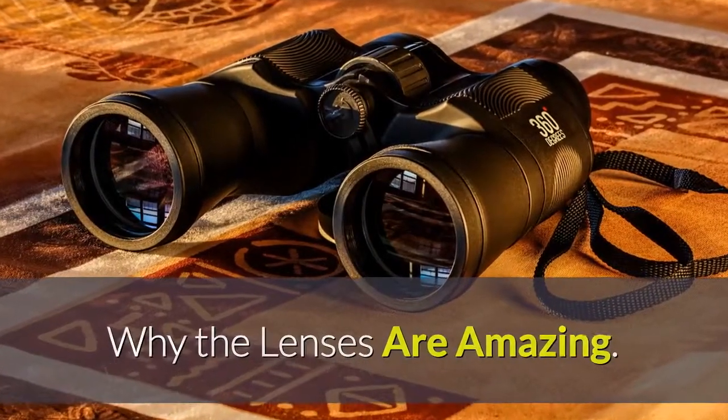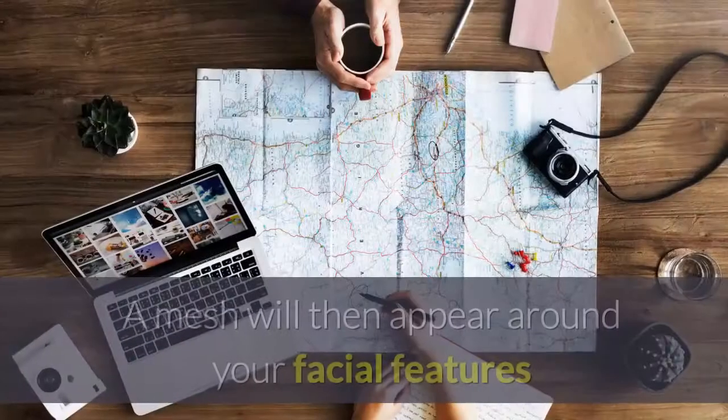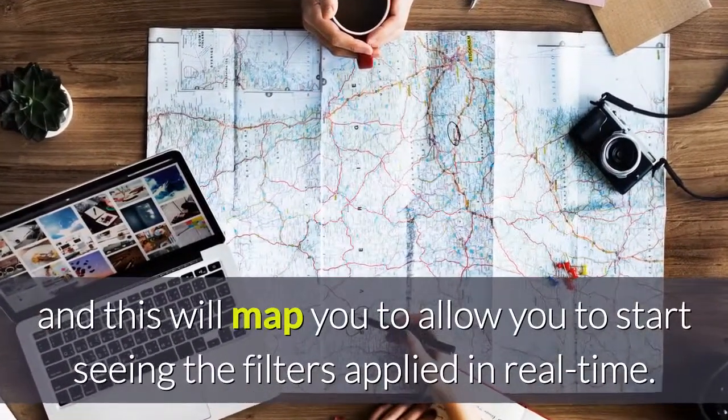Why the lenses are amazing. In order to activate a Snapchat lens, all you need to do is tap on your own face and then hold it for a second. A mesh will then appear around your facial features, and this will map you to allow you to start seeing the filters applied in real time.